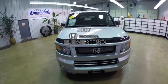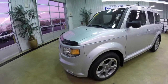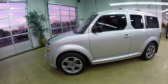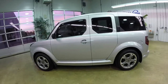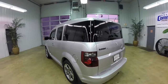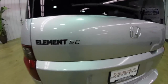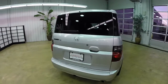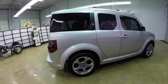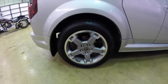Hello everyone. Today we're going to take a quick walk-around look at this 2007 Honda Element SC. This Element is painted in alabaster silver, has the black titanium cloth interior, and is powered by a 2.4-liter four-cylinder engine with a five-speed automatic transmission. It has the 18-inch aluminum alloy wheels.